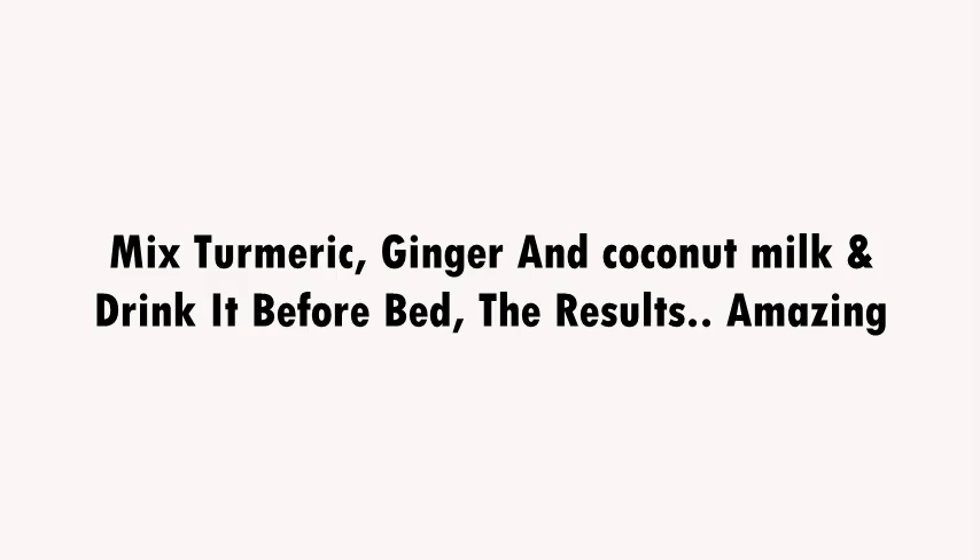Mix turmeric, ginger and coconut milk and drink it before bed — the results are amazing!